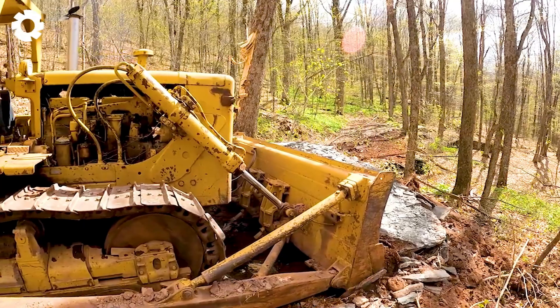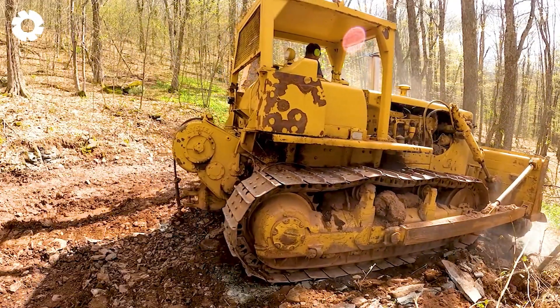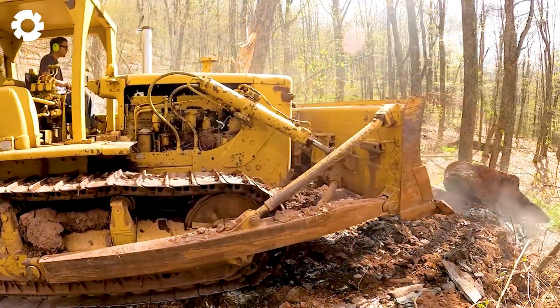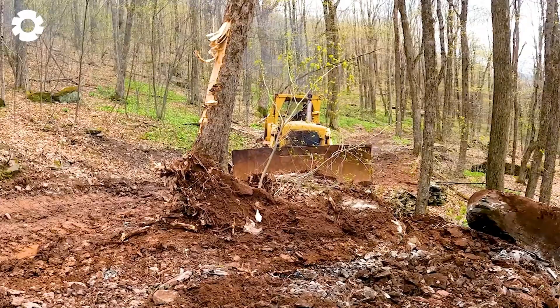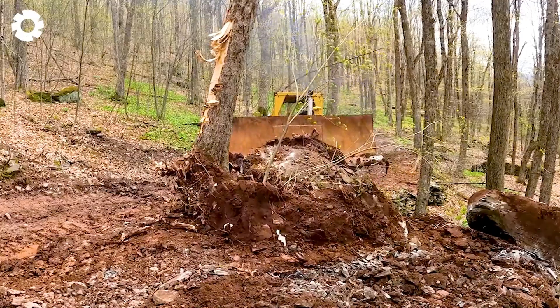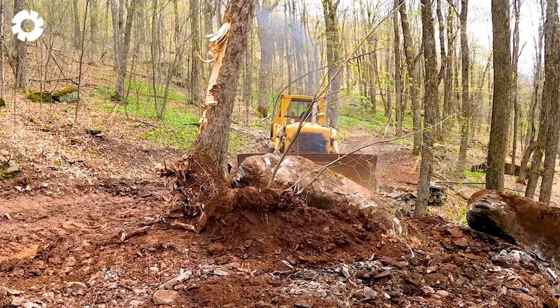When working in harsh conditions, the D7 Dozer's tow bar, with its sturdy structure and powerful engine, helps the Dozer easily navigate difficult terrain. The refined design allows for towing heavy loads, enhancing efficiency and optimizing work on construction projects.